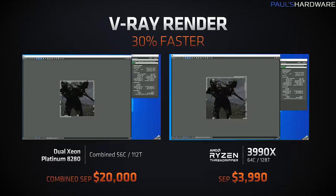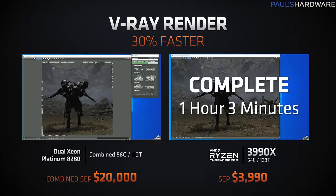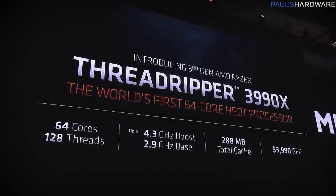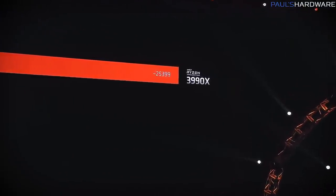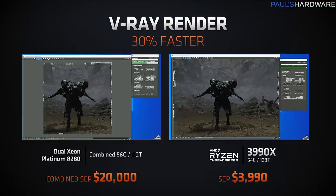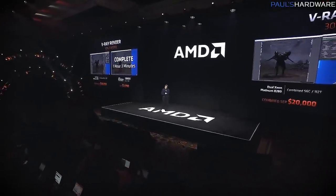It will slot into existing TRX40 motherboards. With a price tag of $4,000, this is going to be for people with deep pockets, and it blurs the line between enterprise-grade and desktop products. It has a 2.9GHz base clock, up to 4.3GHz boost clock, and 288MB of cache. They showed a Cinebench R20 score of 25,399, far outpacing other CPUs on the chart. They also did a V-Ray render comparison where it was 30% faster than two Xeon Platinum 8280 CPUs — those cost $10,000 each and are 28-core processors — making it a 56-core, 112-thread comparison versus the single 64-core, 128-thread 3990X. AMD, if you're watching, I'd be happy to check one of these out — and please don't make me share with Kyle this time.